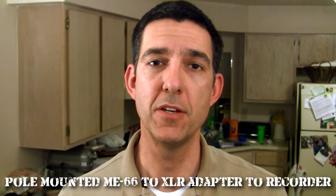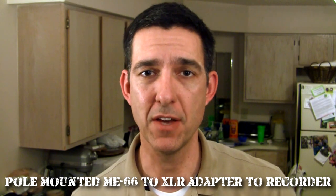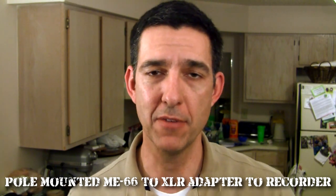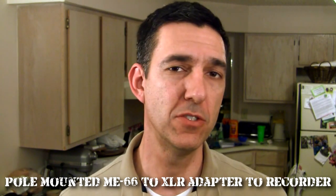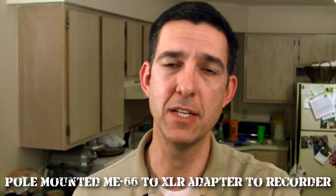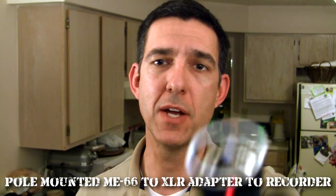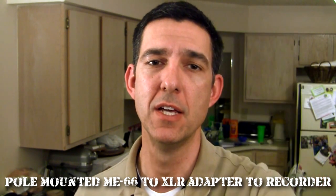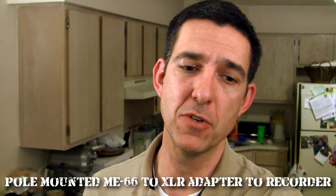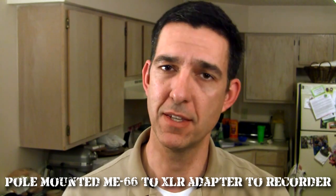Now, some of you may not know that I don't shoot my short films on my camcorder — I shoot them on my Sony NEX5N, which has no mic input, so I have to go double system. To do that, I take the same setup: Sennheiser ME66 through my XLR cable into the XLR Pro interface, but instead of going into my camera, I go directly into my Zoom H1 handy recorder. This is how I record the sound on all my short films. It also frees up the audio person from being tethered directly to the camera.